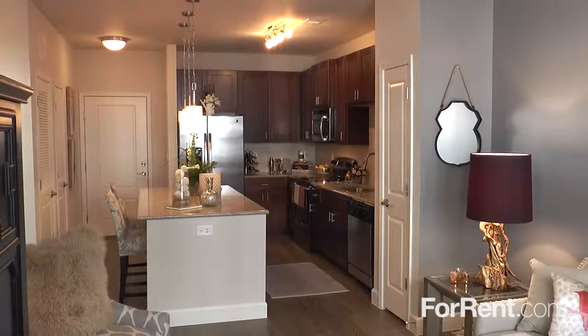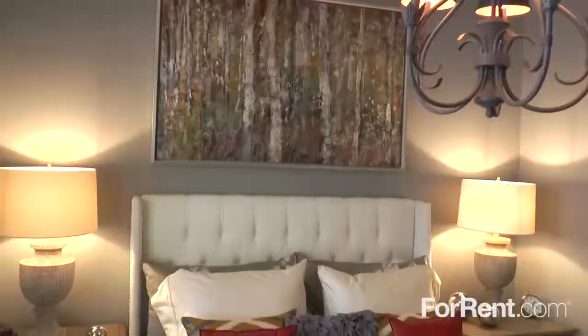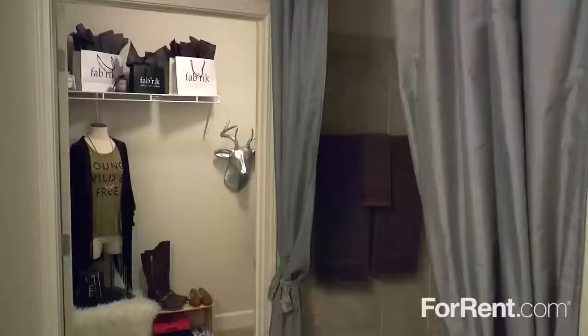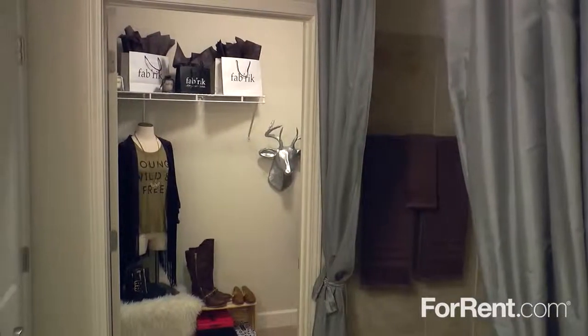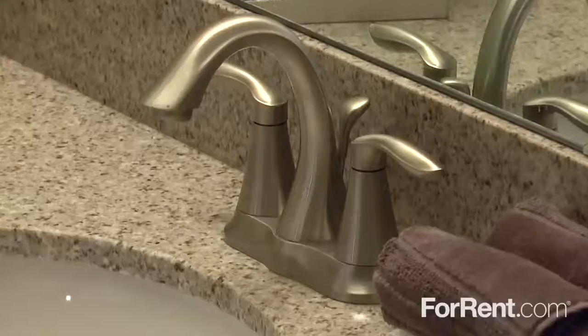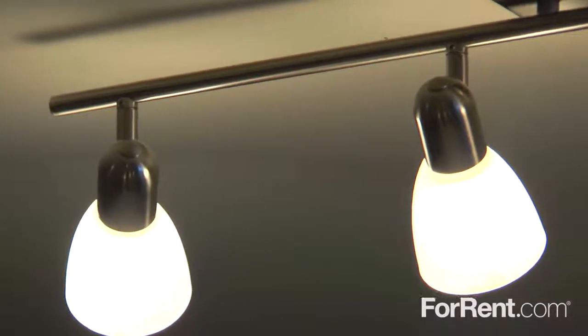With large studio, one, and two-bedroom apartments, you'll find exactly what you're looking for at Crescent Cameron Village. Our floor plans feature huge walk-in closets, a full-size washer and dryer, and elegant bathrooms with upgraded satin nickel hardware, lighting, and fixtures.